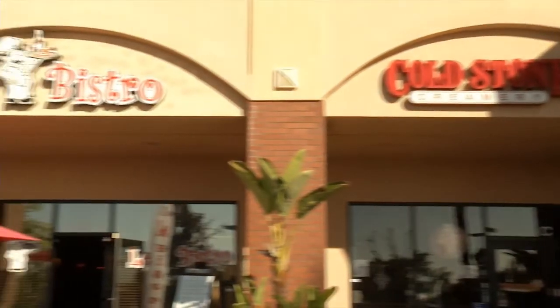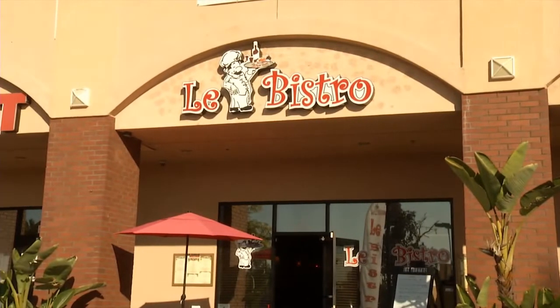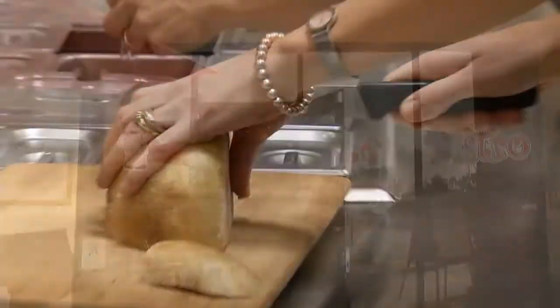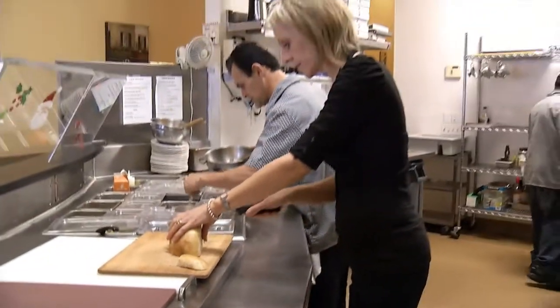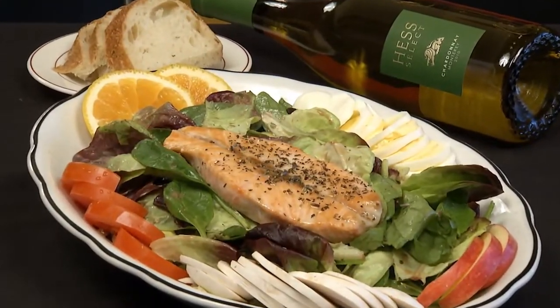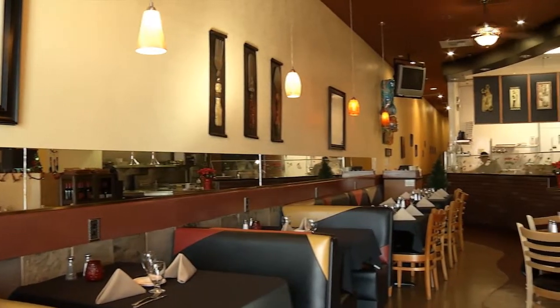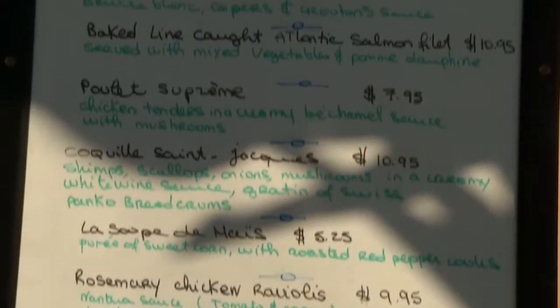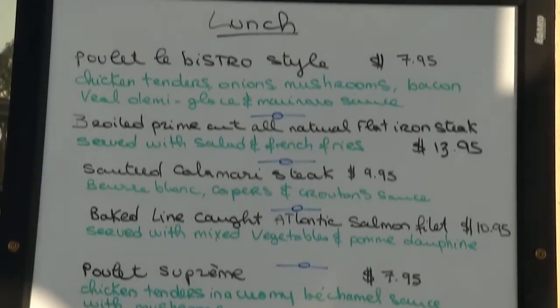Nestled next to Stone Cone Creamery in the Foothill Plaza is a wonderful small French restaurant called Le Bistro. Influenced by his parents who owned and operated Cafe Provencal for many years, Frank and his wife Laura LaMonica carry on the tradition of serving authentic and delicious French dishes that you will love. This small and quaint restaurant offers a variety of delectable lunch and dinner entrees that you really must experience if you haven't already.